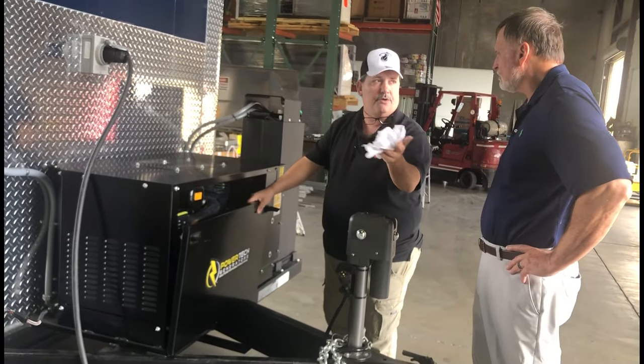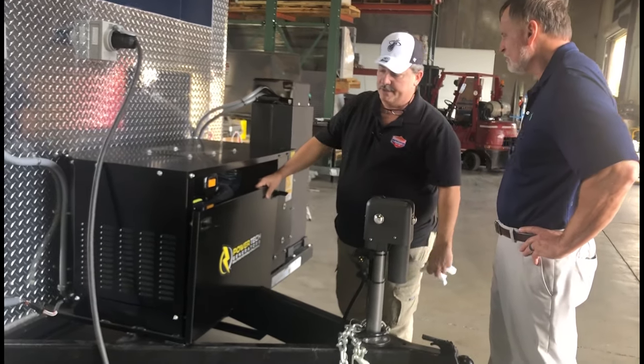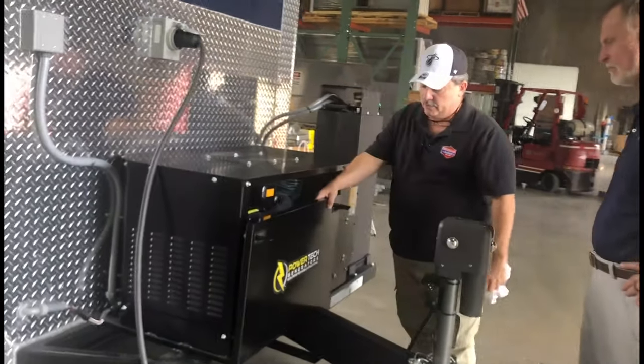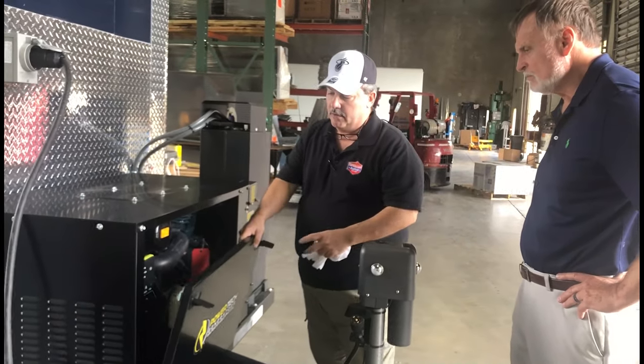It's got an insulated encasement which assures that the generator will be excellent for events, shows, things of that nature — it won't interfere with the crowd or another vendor. Super excellent generator, great technology. Absolutely. So I was getting ready to look at it, so your timing is impeccable.